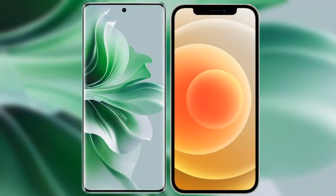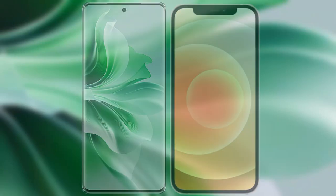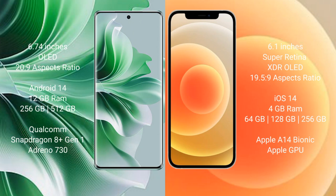I will compare the new OPPO Reno 11 Pro with iPhone 12. OPPO Reno 11 Pro comes with a 6.74 inches OLED display and aspect ratio 20:9. iPhone 12 comes with a 6.1 inches Super Retina XDR OLED display and aspect ratio 19.5:9.